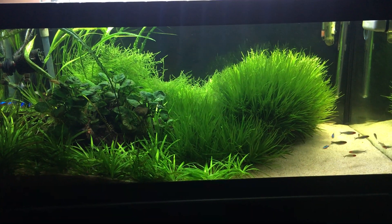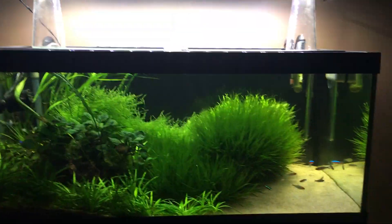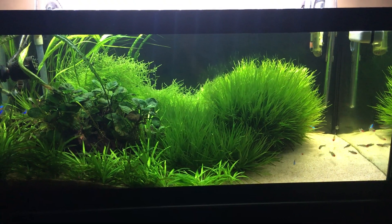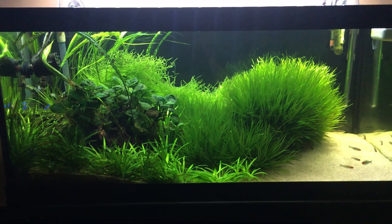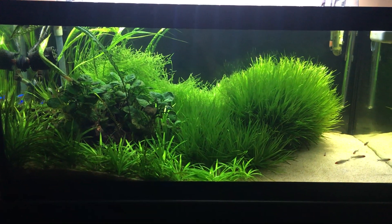What's up YouTube, Mike from MassAquariums. Post live show — a lot of people asked for some close-ups of this tank, and I also have not done an update on this tank in forever, so here is the 40 breeder.